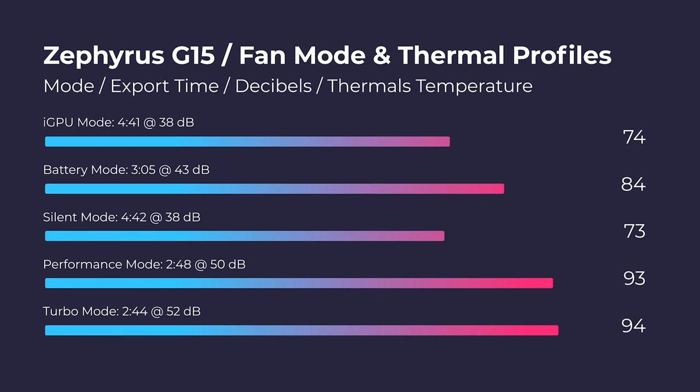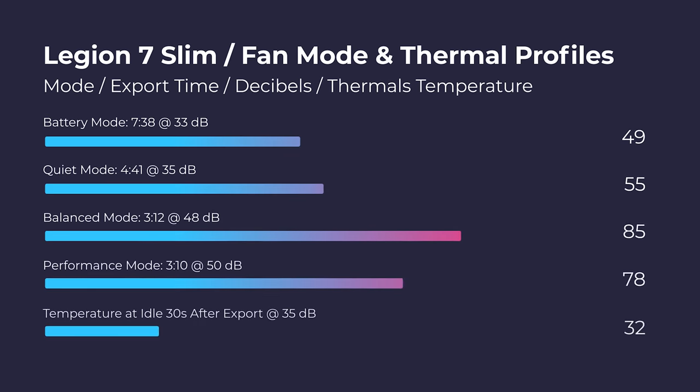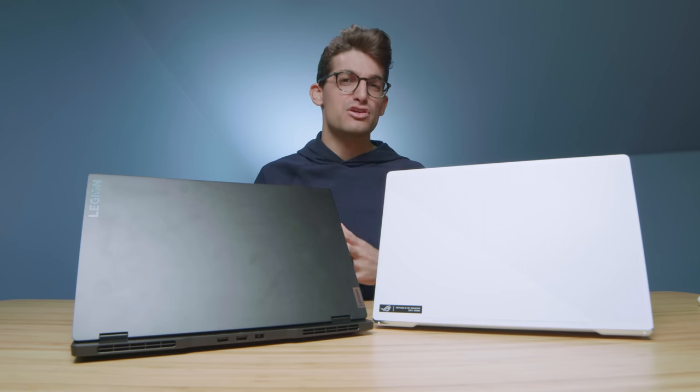One of my favorite tests is running each laptop at different fan modes. You can see the results coming up on screen: the fan mode, thermals, fan noise, and actual export time at each mode. These laptops get really hot at turbo and performance mode, but as you get down to balanced and quiet mode they still have great export times with lower thermals and lower fan noise. Personally I'd run exports and editing in Premiere Pro at those lower fan modes — less noise, lower thermals, and a better overall user experience.